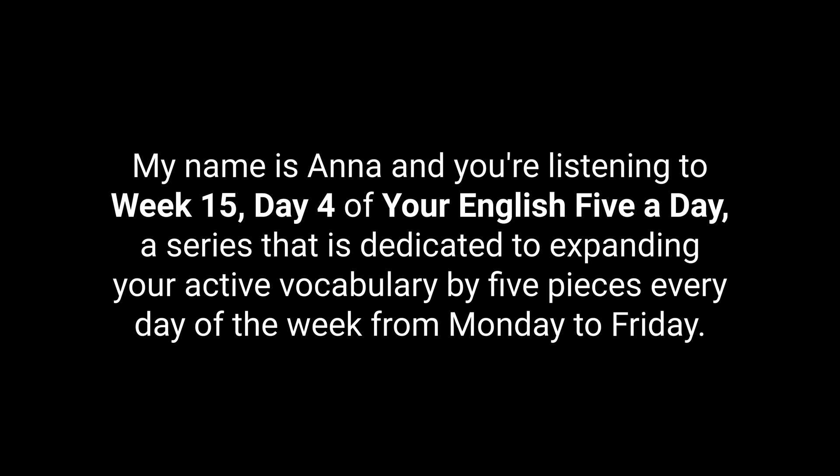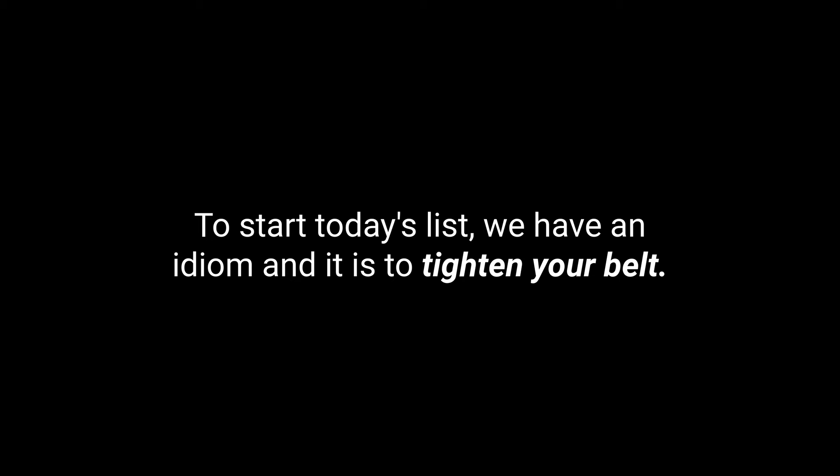Hello and welcome to the English Lycanator podcast. My name is Anna and you're listening to week 15, day four of Your English Five a Day — a series dedicated to expanding your active vocabulary by five pieces every day of the week from Monday to Friday.